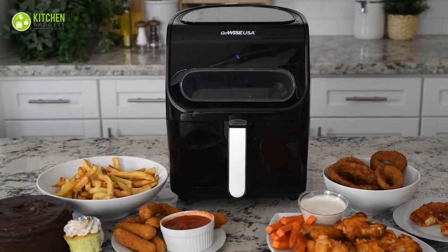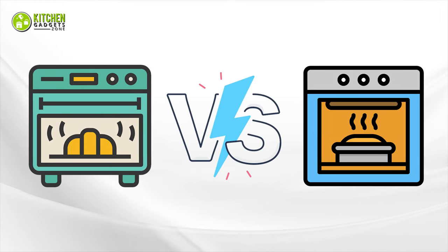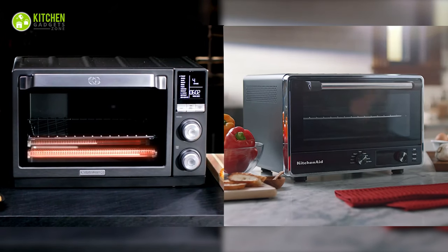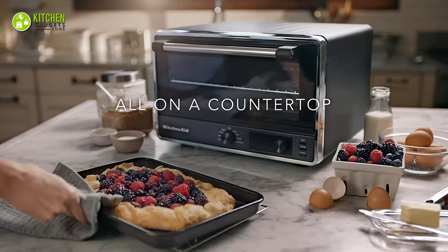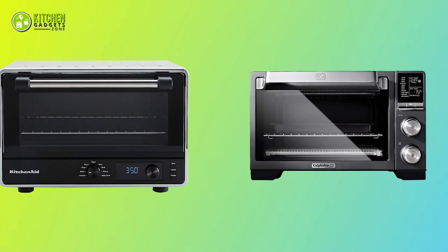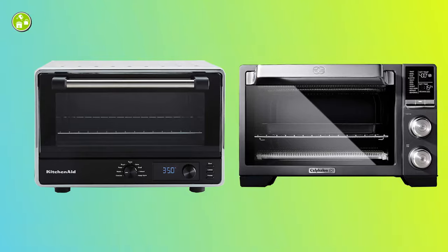No doubt air fryers reign supreme in modern kitchens. We're comparing two popular air fryer ovens today: KitchenAid and Calphalon. Whether you're a beginner, home chef, or a passionate one, these two might catch your attention. If you're wondering which one could be your next kitchen mate, let's find out the differences between KitchenAid and Calphalon air fryer oven.